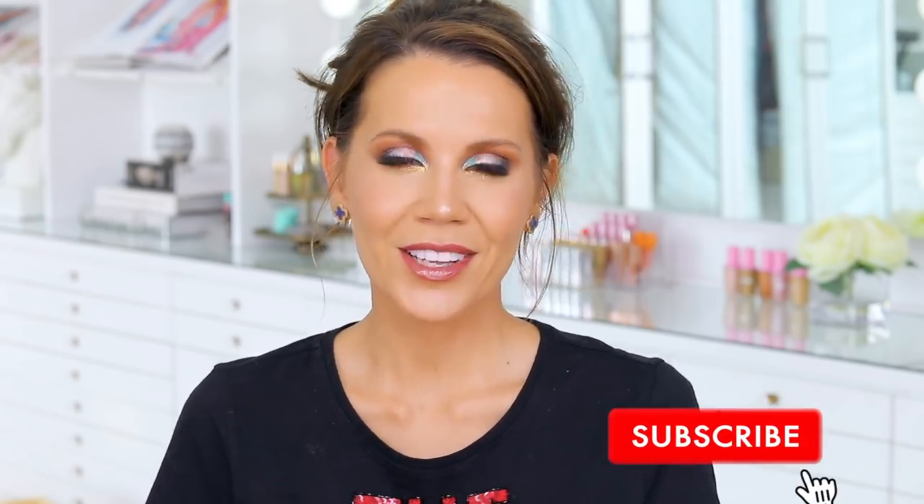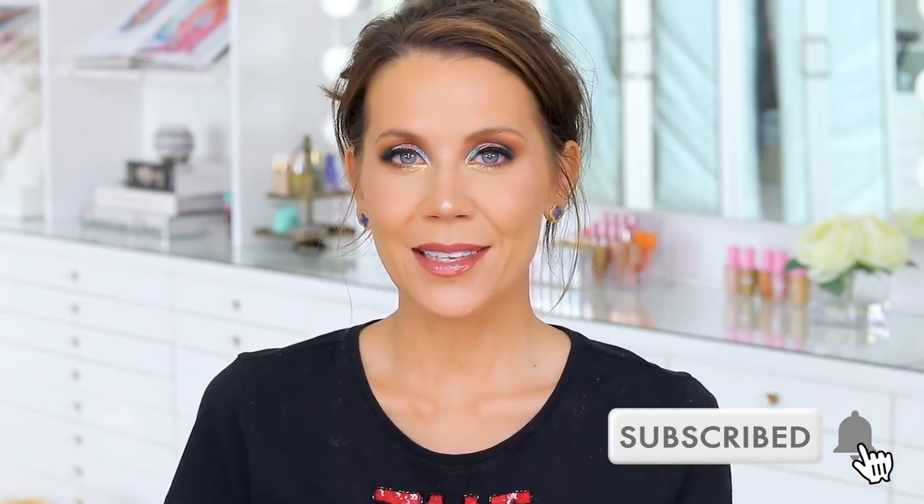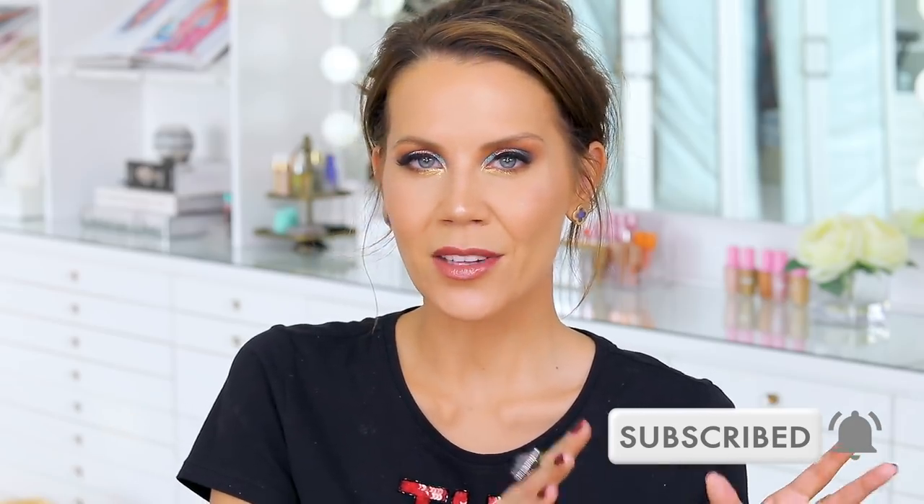If you liked this video, give me a thumbs up — that would be awesome. I love you guys so much. If you haven't subscribed yet, hit the subscribe button and turn on the bell so you don't miss future uploads. I'm here Monday through Friday at 10 a.m. PST, and I hope to see you again soon!